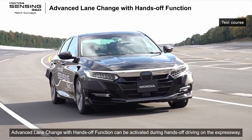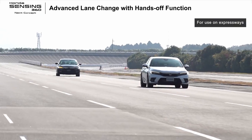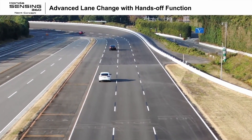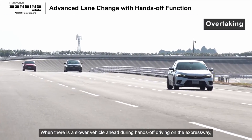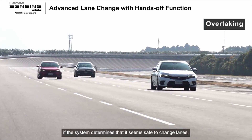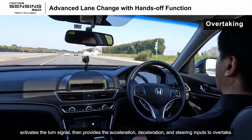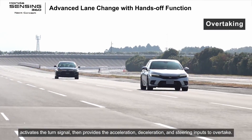Advanced lane change with hands-off function can be activated during hands-off driving on the expressway. It supports lane changes required for overtaking and merging, reducing driver burden. When there is a slower vehicle ahead during hands-off driving on the expressway and the system determines it is safe to change lanes, it alerts the driver, activates the turn signal, then provides the acceleration, deceleration, and steering inputs to overtake.